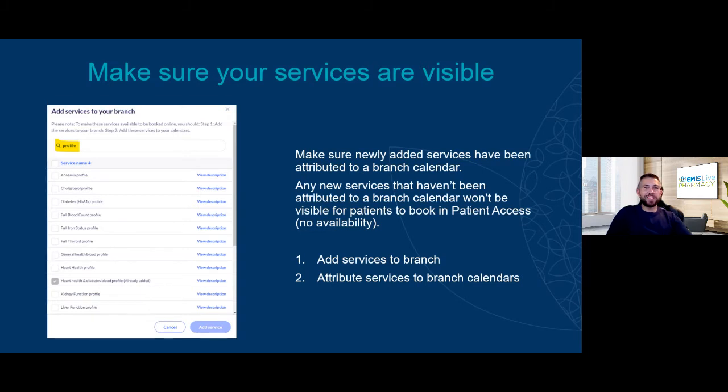The first top tip — which happens more often than you might imagine — is making sure your services have been attributed to a calendar. People often go into PA Pro, add a new service, but forget to attribute it to a calendar. We had a pharmacy that started offering a range of blood tests, added the services to the branch, but hadn't attributed them to a calendar — so those services weren't available for patients to book. Always make sure you go into the branch calendar and tick to attribute services.